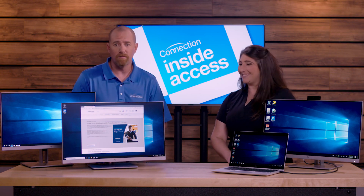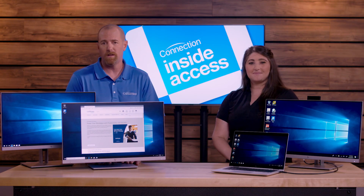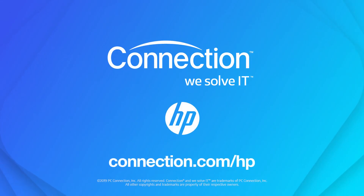Well, hey — some good stuff. Appreciate it, Sarah. Folks, if you want more about the HP elite display family, we invite you to go to connection.com/HP.